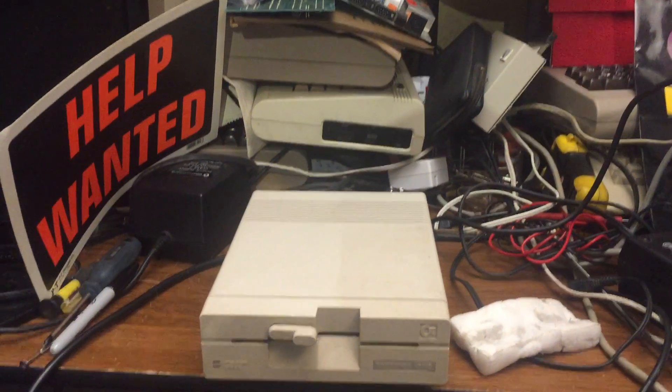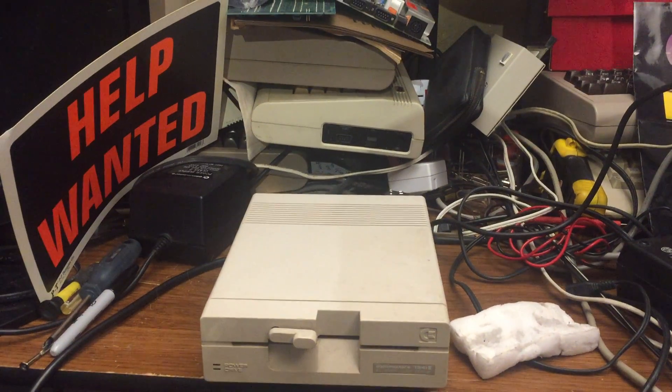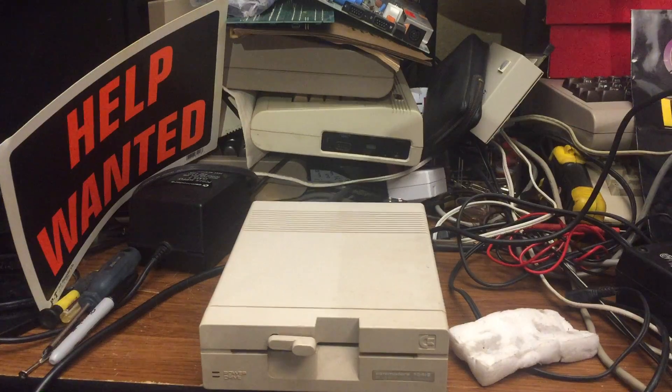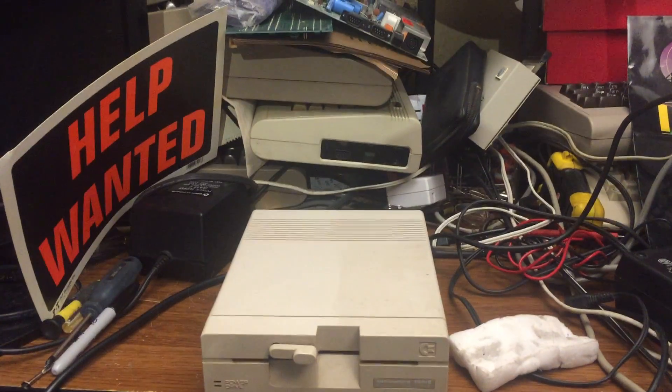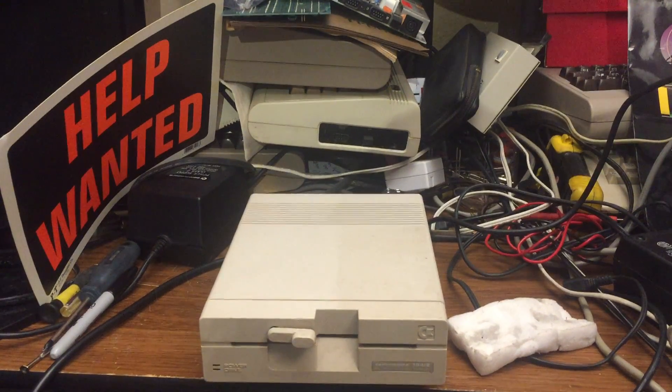Hello, just a quick video. I know I keep talking about tidying up this desk, but you really can't see the enormity of what happened here.